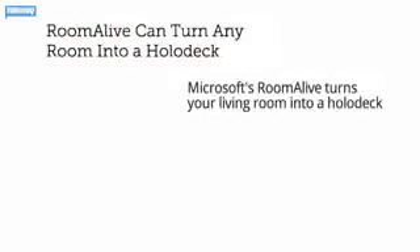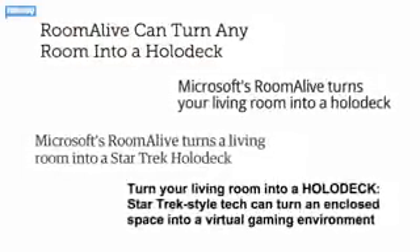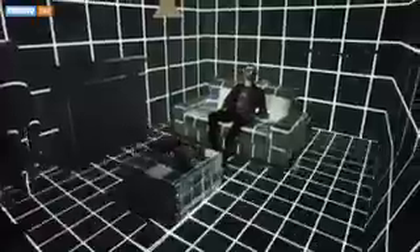The concept seems pretty futuristic — which is probably why a bunch of outlets reporting on the demo made the predictable Star Trek connection. But projection technology in games isn't a totally revolutionary concept.